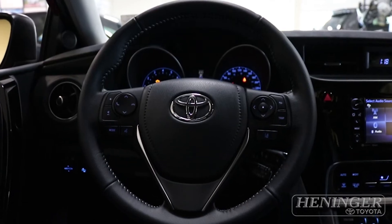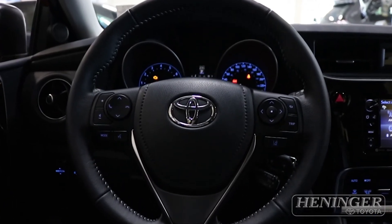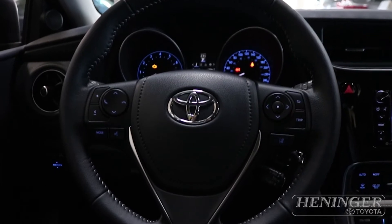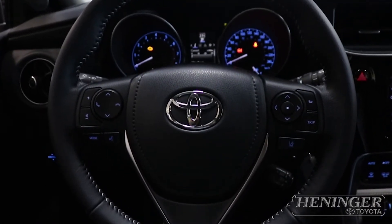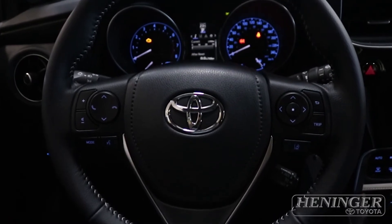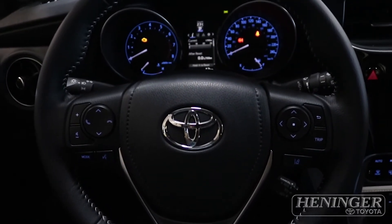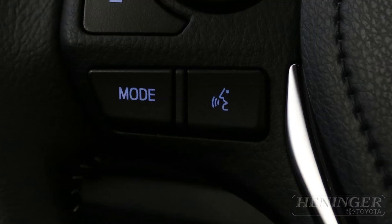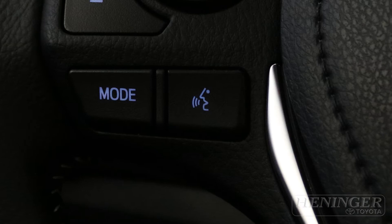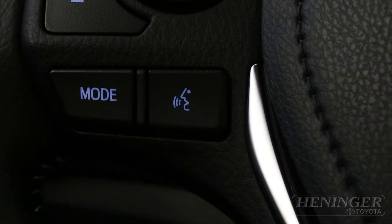Here inside the vehicle, in front of me is a very feature-rich steering wheel that has all the capabilities in terms of connectivity to Bluetooth as well as functionality control. Also, you can see a voice command feature, as this vehicle is equipped with intelligence in terms of recognizing different drivers' voices.